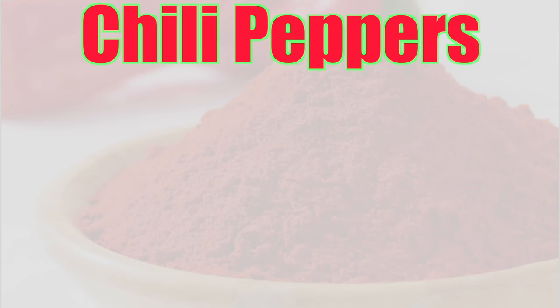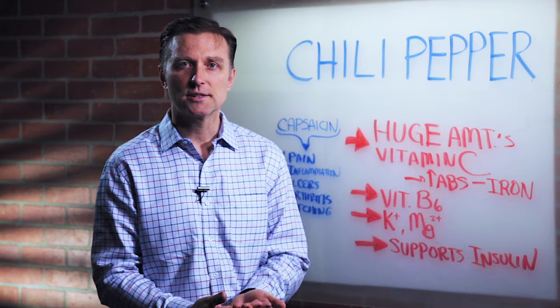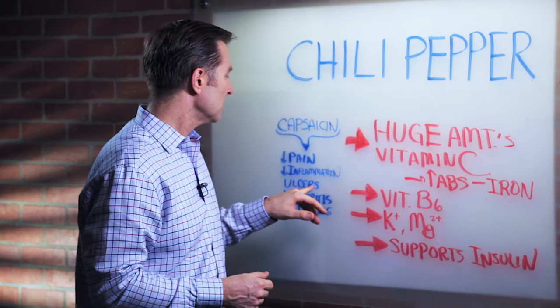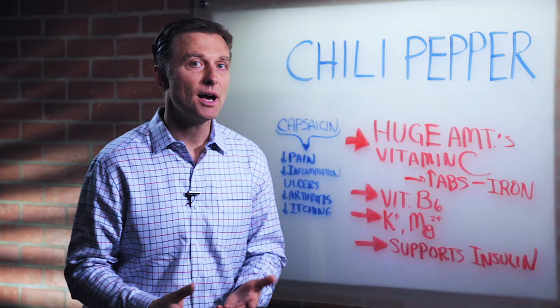Chili peppers also have a chemical called capsaicin, which a lot of people use as a topical cream for pain, inflammation, and arthritic joints, or they'll take it orally in a capsule. It's good for ulcers, arthritis, itching, and anything to do with inflammation or pain, so you might want to try it.